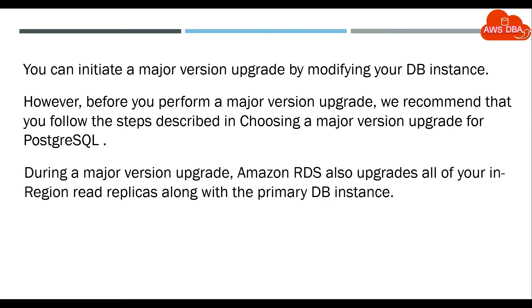During a major version upgrade, Amazon RDS also upgrades all of your in-region read replicas, along with the primary DB instance.